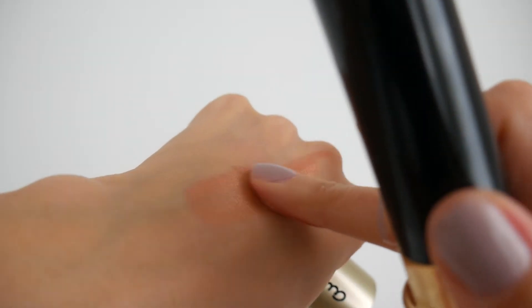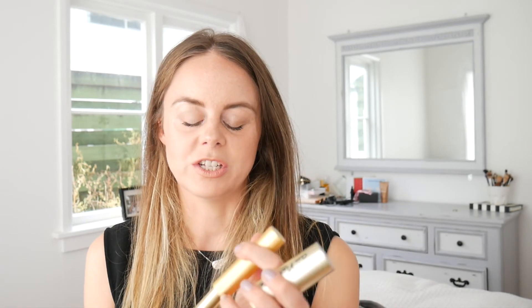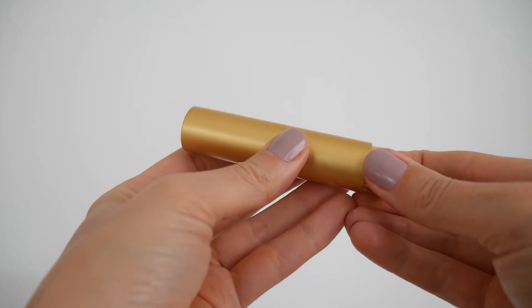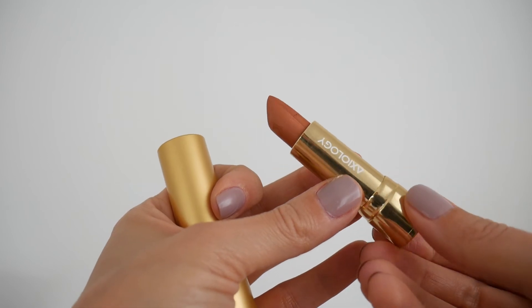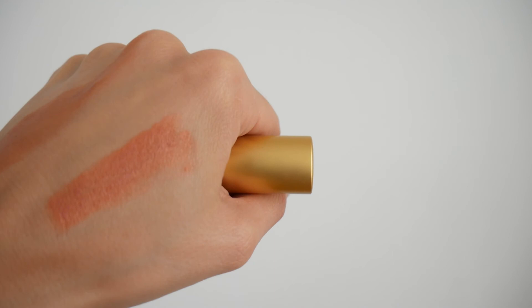The lovely people at Beautiful Because sent this to me — I think they know bloggers love rose gold. They also sent me the Axiology lipstick, also in rose gold. It's so beautiful and the packaging is gorgeous too. It goes on really lovely on your lips — you can use it as a quick wash of colour or build up the intensity. Likewise with the highlighter. Thank you so much Beautiful Because — I am very grateful.